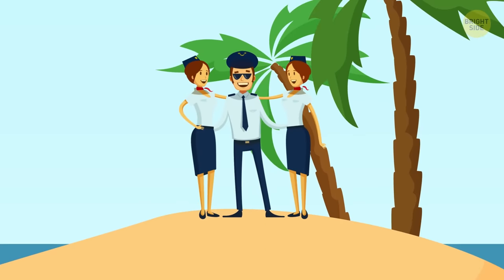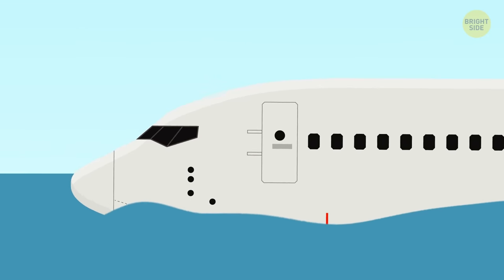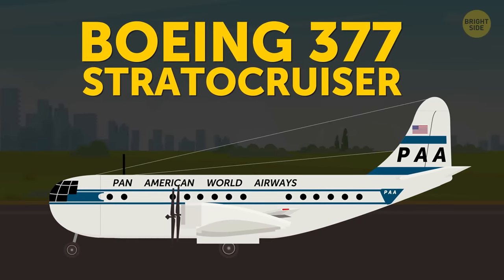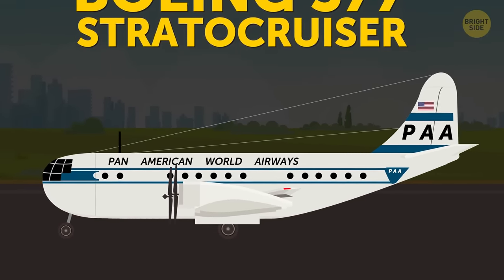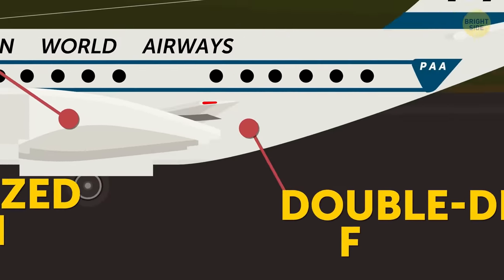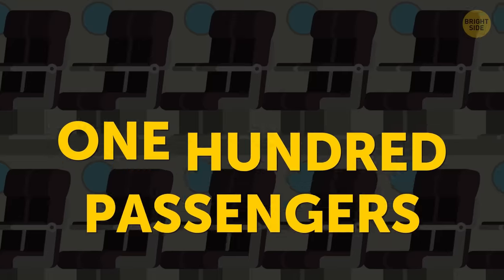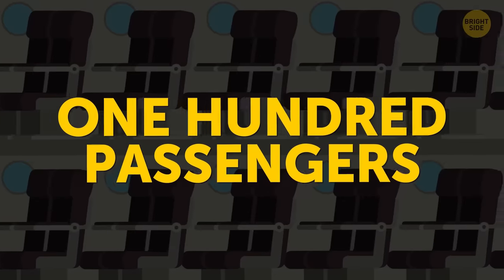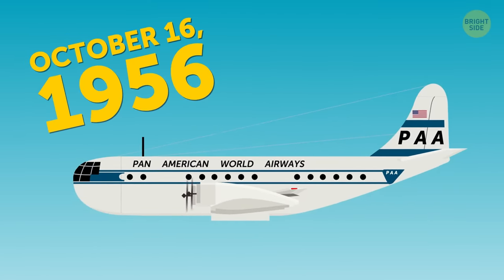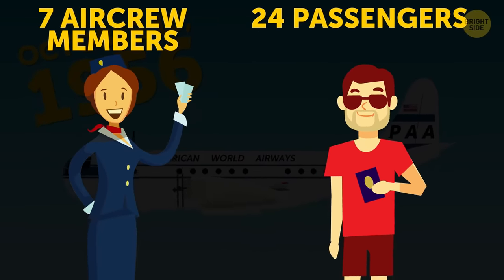It was that year when the first ever successful ditching of a passenger airplane was executed. And not just any airplane, but a Boeing 377 Stratocruiser — a huge liner with four engines, one of the first airplanes with a pressurized cabin and double-deck feature. With this double-deck, it could take up to 100 passengers on board. But on this day, October 16, 1956, there were only 24 passengers and seven members of the aircrew on the plane.